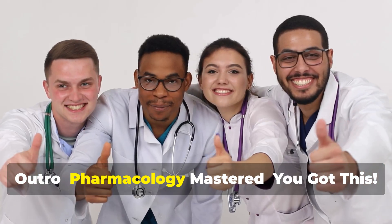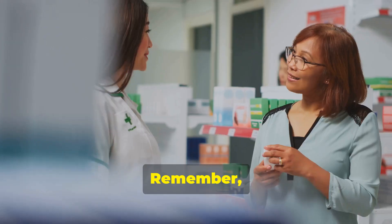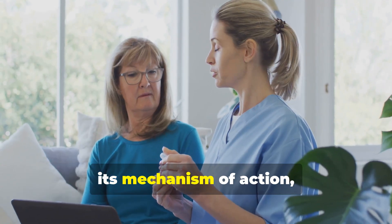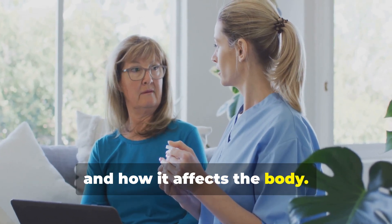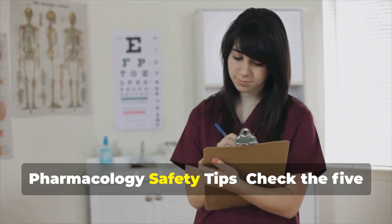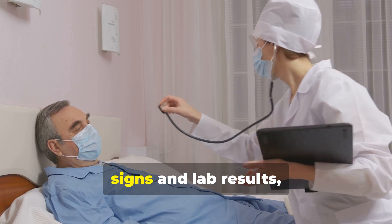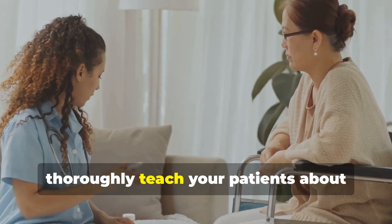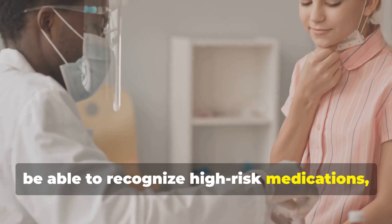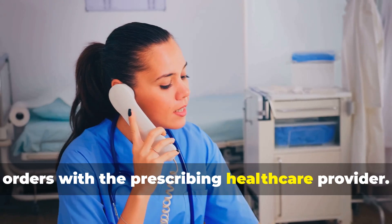And there you have it, a crash course on must-know NCLEX pharmacology. Remember, the key to mastering pharmacology is understanding the why behind each drug, its mechanism of action and how it affects the body. As a quick recap, always remember these general NCLEX pharmacology safety tips: check the five rights of medication administration, closely monitor your patients' vital signs and lab results, thoroughly teach your patients about medication adherence and potential side effects, be able to recognize high risk medications and never assume, and always verify unclear orders with the prescribing healthcare provider.